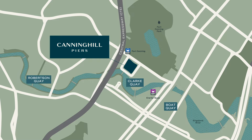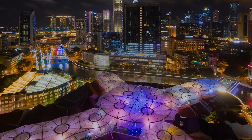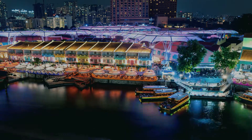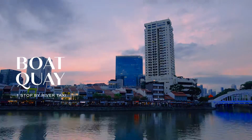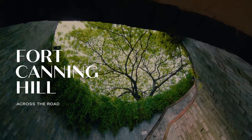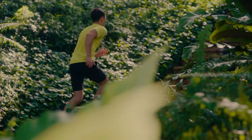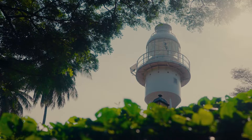Canninghill Piers is perfectly located for city living. Walk out onto Clarke Quay, teeming with bars, eateries and clubs. Along the river, more dazzling choices await at Boat Quay as well as Robertson Quay, mere minutes away. Or stroll across to Fort Canning Hill and let the historic sites and hillside greens serve as your hideaway or inspire new fitness goals.